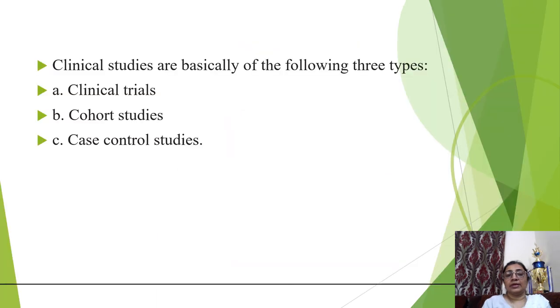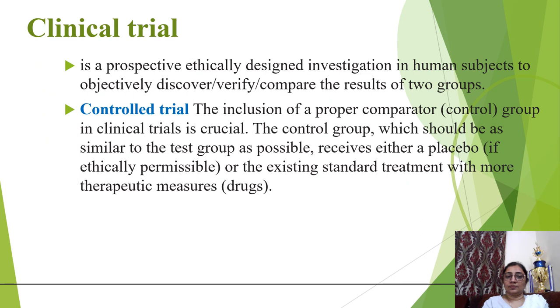Clinical studies are basically of the following types: clinical trials, cohort studies, and case-control studies. A clinical trial is a prospective, ethically designed investigation in human subjects to objectively discover, verify, or compare the results of two groups.